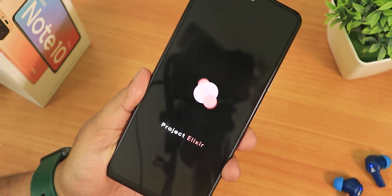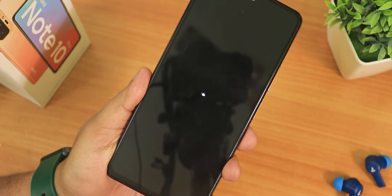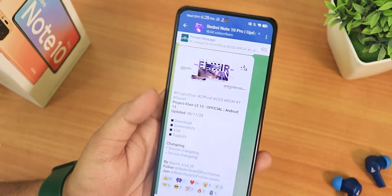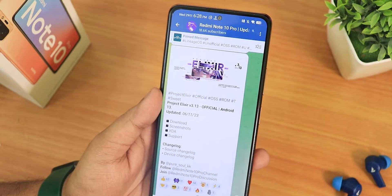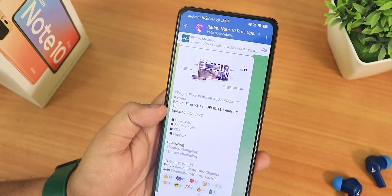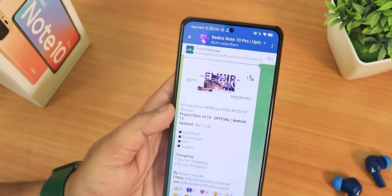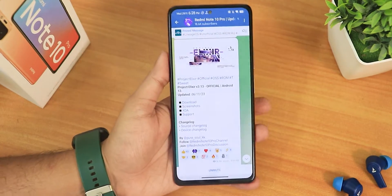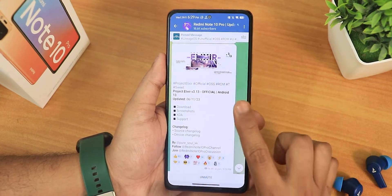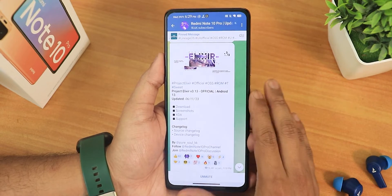What is up guys, this is Tito back with another video on the Redmi Note 10 Pro. Today I'm going to be showing you the latest Project Elixir ROM. This is the 6th November 2023 build. Usually the ROMs I make videos on are very recent ones, but this one is almost a month old — it's the 29th of November when I'm shooting this. I'm making this video so you can notice the stability of this particular ROM. If you want the most stable experience on your Redmi Note 10 Pro, this is the one I would suggest right now.